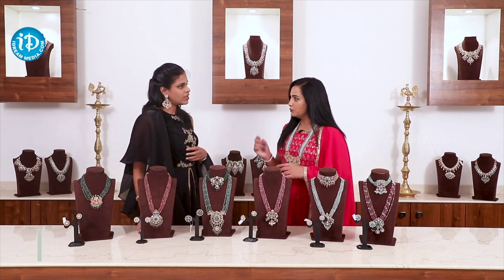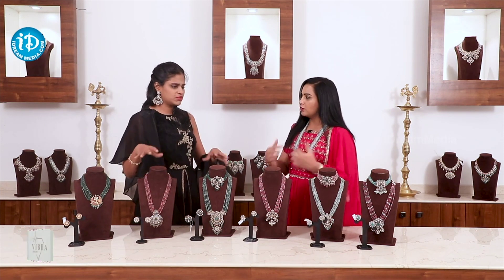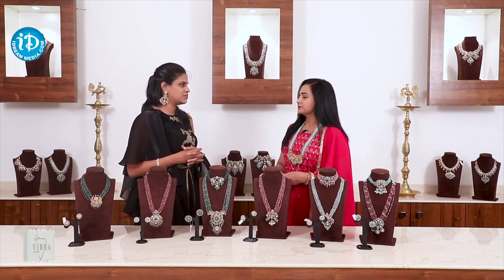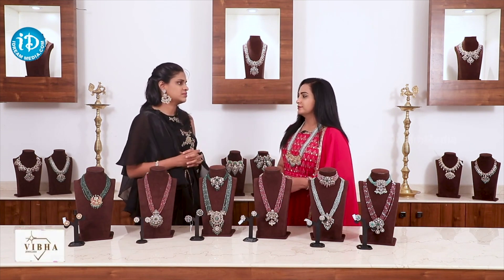How do you use studs with buttas and hangings? Studs, buttas, hangings — but it is better to have studs. They are a little bit simple, so the earrings are a little bit simple overall.